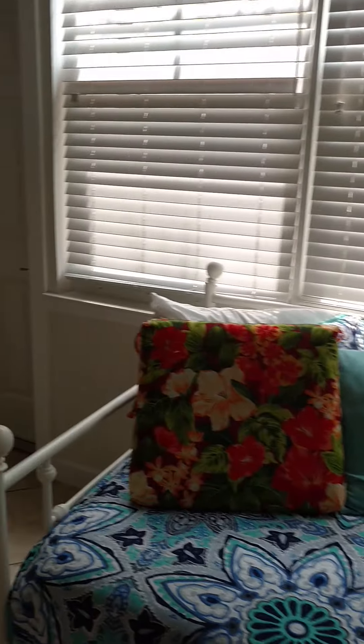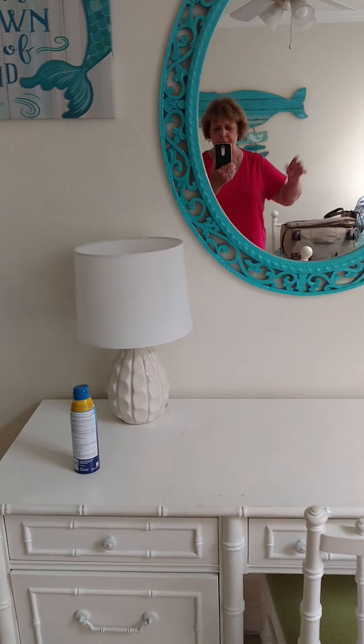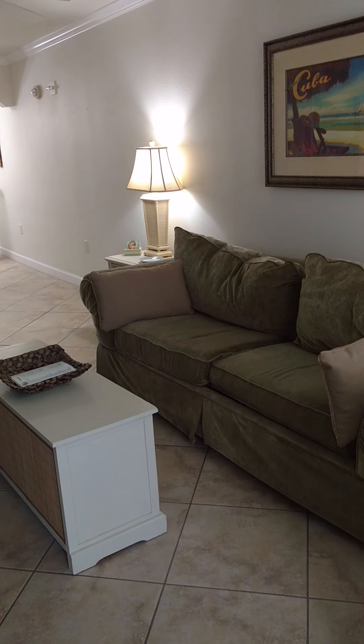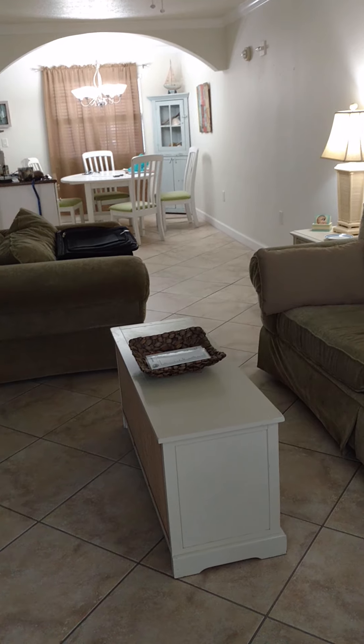So it kind of goes in a little bit of a circle. Circling back here, there's a cute little desk and mirror. And I'm back on the other end of the living room now, looking at it from the other end from where we started, and there's the dining area that you can see.